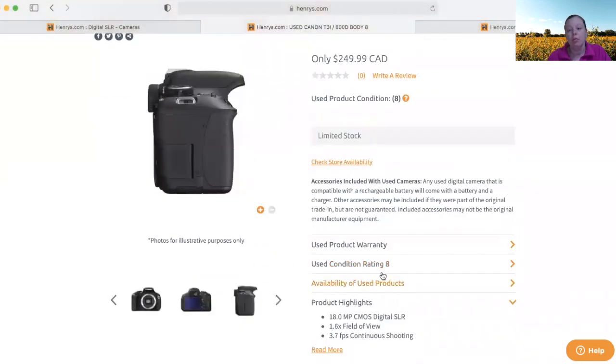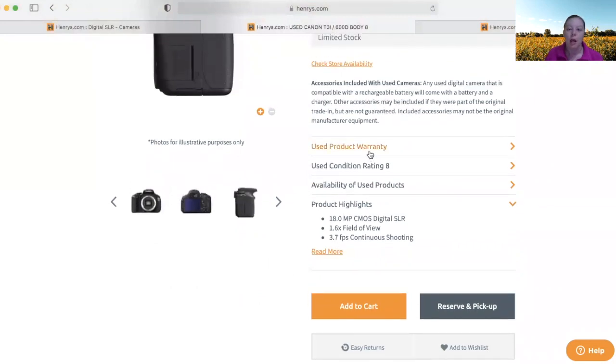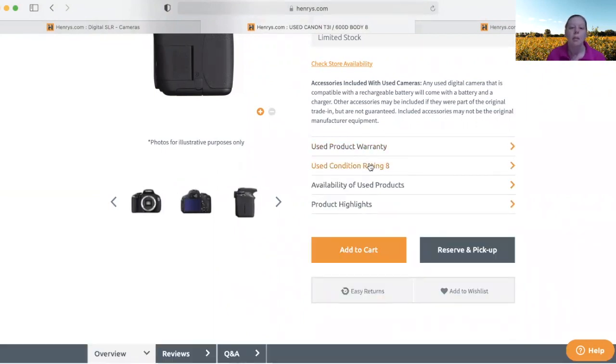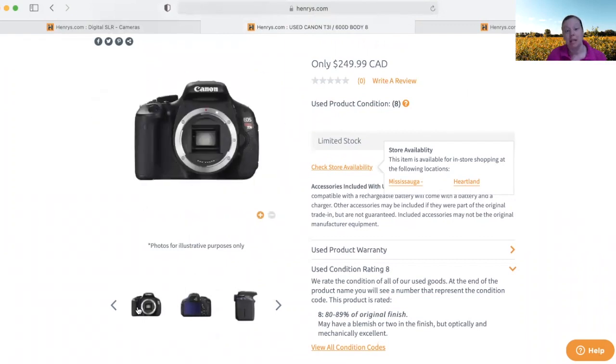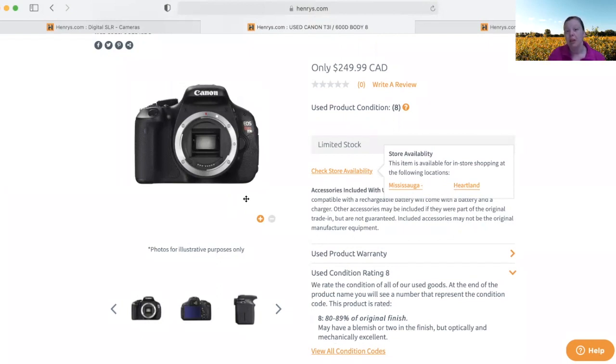This is what I got. Another thing to watch — and this is why I bought from a reputable site instead of Facebook, Craigslist, or Kijiji — is that it comes with a used warranty. Mine came with a 90-day warranty, which you can extend. It also had a good condition rating system. When buying online you don't always know what you're getting, so this camera is rated an 8, meaning it may have a blemish or two in the finish but optically and mechanically it works excellent — just like a new camera. It didn't come with a lens, but it came with a charger and the camera body, and I saved a lot of money compared to the SL3.